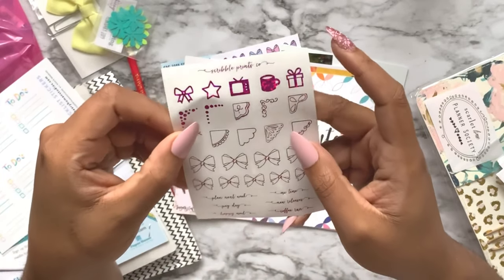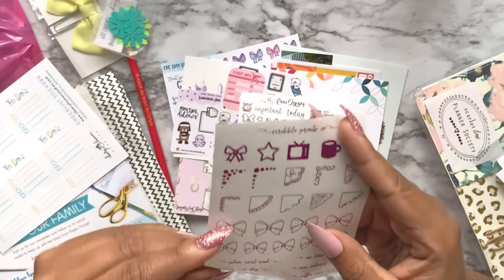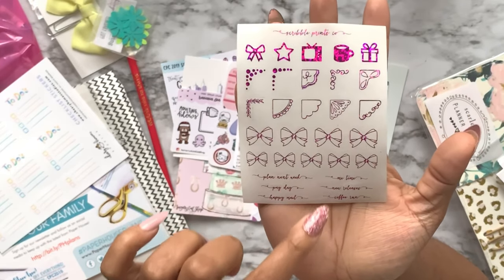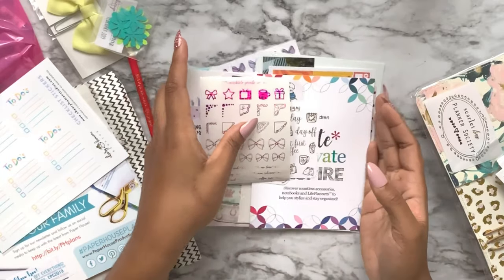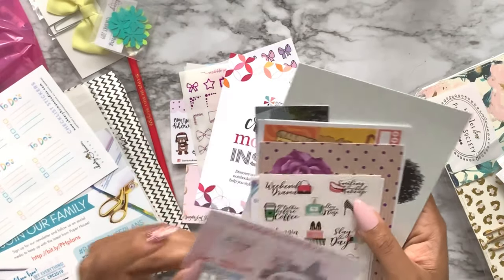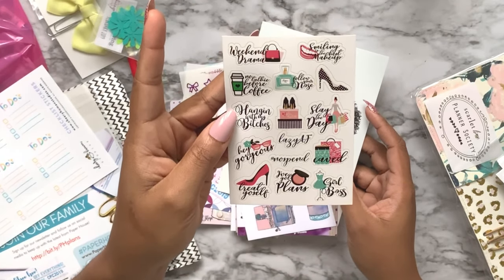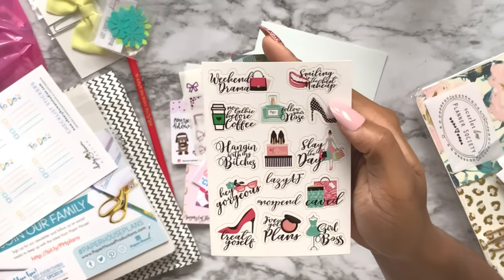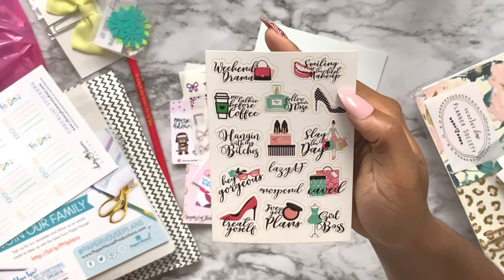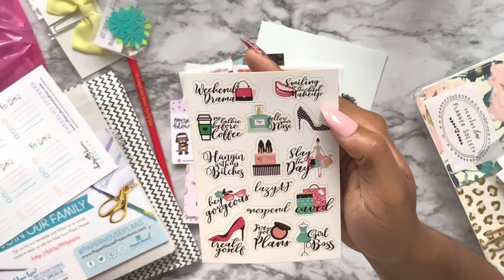Here's a cute little foil sampler from Scribble Prince Co - it's a pink hollow-looking style with very delicate small stickers: 'plan next week,' 'payday,' 'happy mail,' 'me time,' 'new releases,' 'coffee run,' and cute little corners and bows. There's another sticker sampler: 'hanging with my bitches,' 'lazy as f,' 'I've got plans,' 'no talking before coffee,' 'follow your nose,' 'weekend drama,' 'smiling is the best makeup,' and 'caved when you went shopping.'